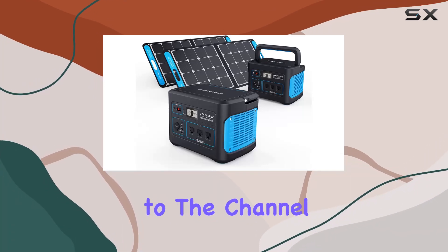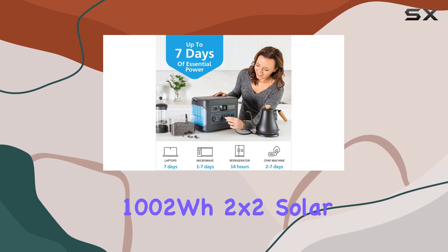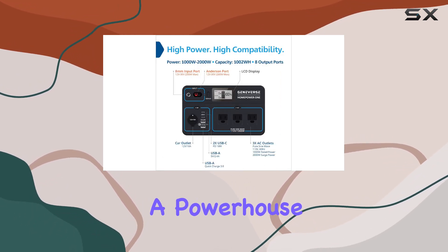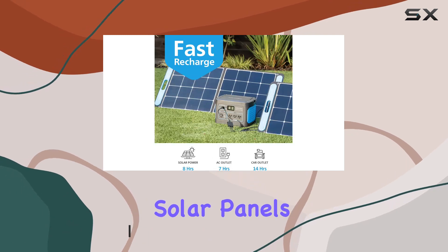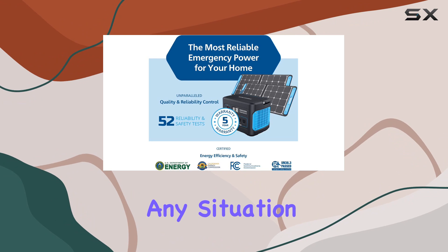Hey everyone, welcome back to the channel. Today we're diving into the Geneverse 1002WH 2x2 solar generator bundle, a powerhouse in the world of emergency power supply. With two HomePower 1 portable power stations and two 100W solar panels, this bundle is designed to keep your essential devices running through any situation.